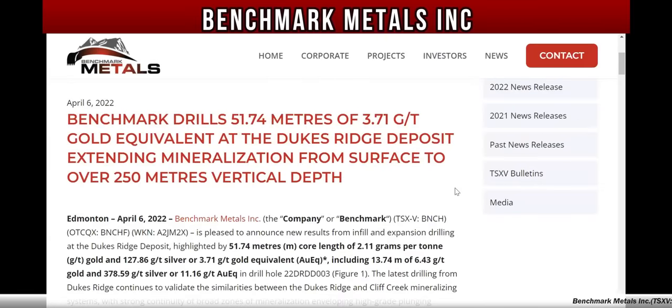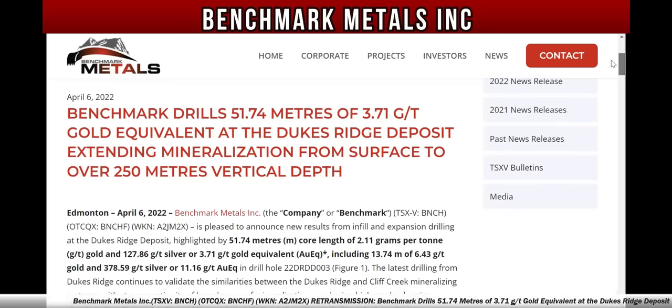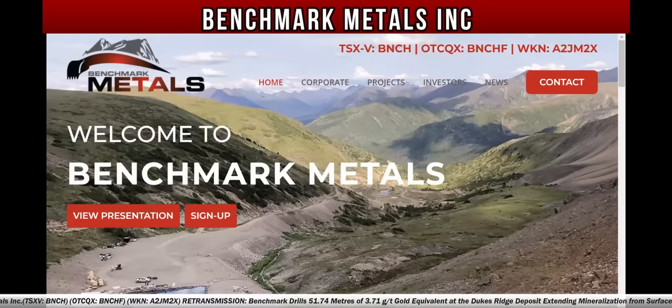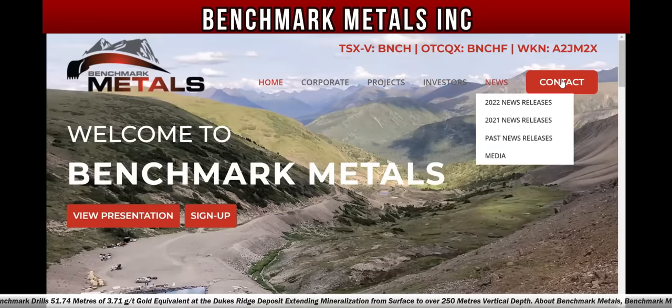Breaking news: Benchmark Metals drills 51.74 meters of 3.71 grams per ton gold equivalent at the Dukes Ridge deposit, extending mineralization from surface to over 250 meters vertical depth. Benchmark Metals Inc., BNCH in Canada on the Toronto Stock Venture Exchange, BNCHF in America, and in Frankfurt, Germany under the symbol A2JM2X. You can go to their website at benchmarkmetals.com and view their presentation, sign up and see their symbols in Canada, the United States, and in Frankfurt, Germany. You can see the corporate projects, investor information, news, and contact info.